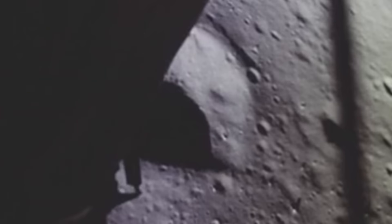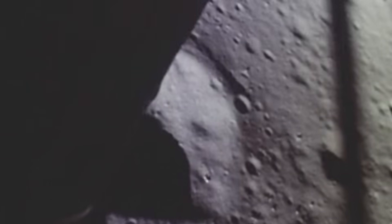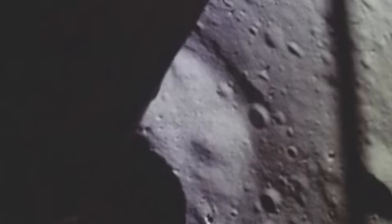When Armstrong finally called, "Houston, Tranquility Base here, the Eagle has landed," the AGC was still running flawlessly. A quiet partner that had just made history.